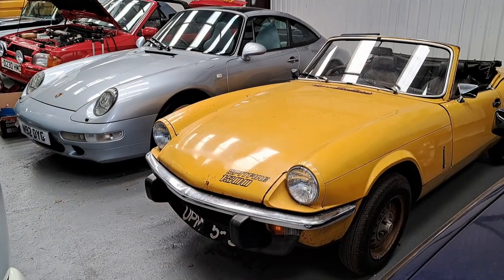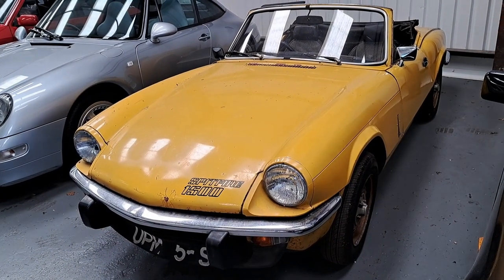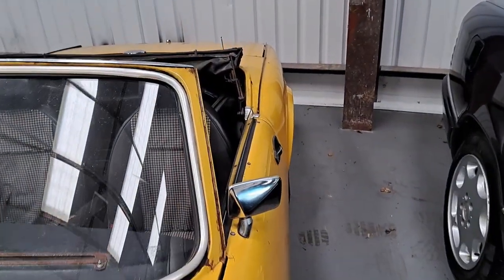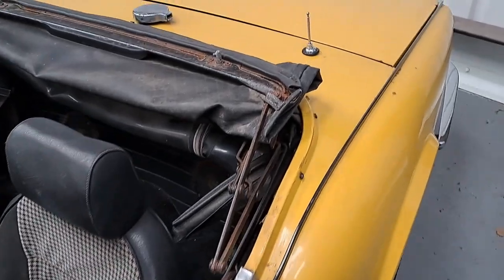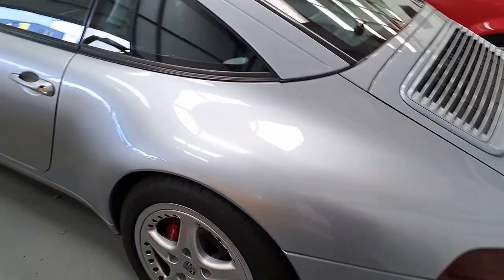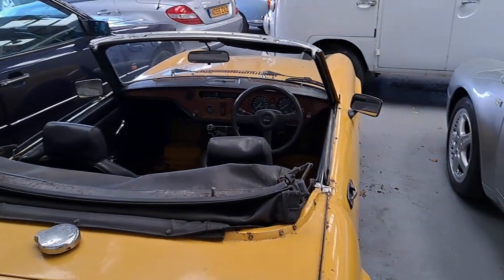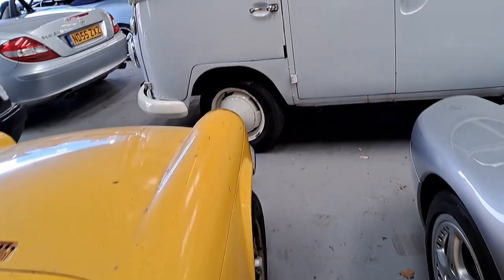This is a 1978 Triumph Spitfire. I think this colour is called Mimosa Yellow. It runs, drives, and stops — it's a project car that just needs finishing off. It's estimated between £4,000 and £6,000. A lot of mechanical work has been done; it's the bodywork that needs doing — the car could probably do with repainting and some retrimming. These are based on the chassis of the Triumph Herald and were made right through to 1980 when the Canley factory shut down. This is the 1.5 engine with an overdrive gearbox shared with the Dolomite 1500.